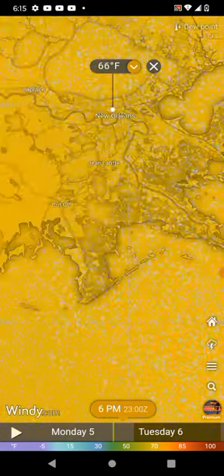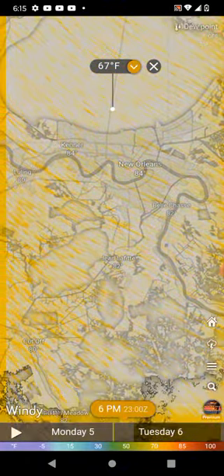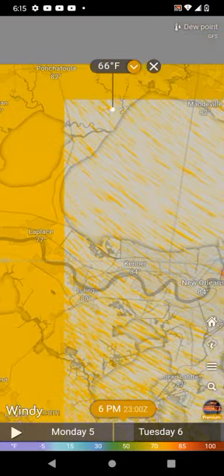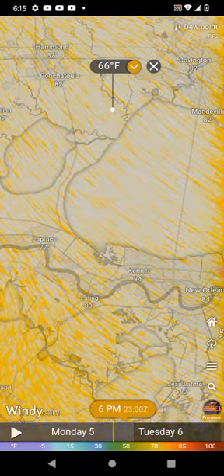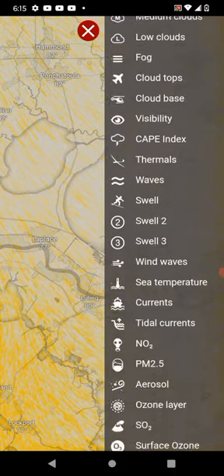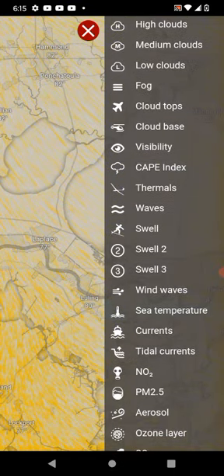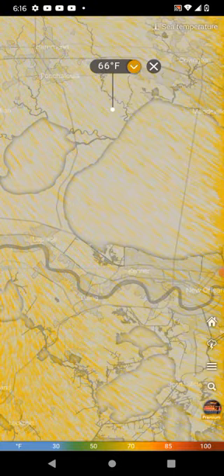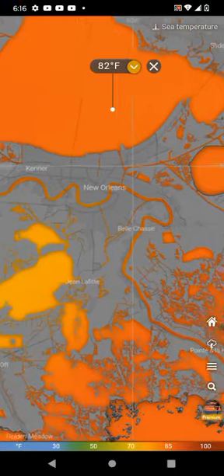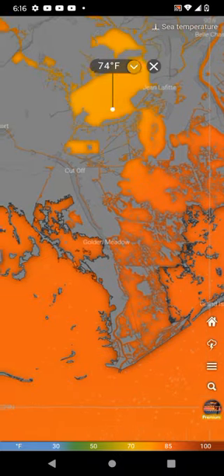I want to point out something I mentioned yesterday: when you go to New Orleans and zoom up over here, you'll see there's actually a body of water right there. The dew point is 67 degrees, and right now we have winds actually coming right off that body of water going to areas just to the northeast and northwest. If you want to see what the water temperatures are, you can go over here to the sea temperature.